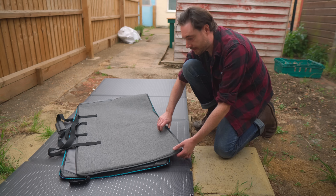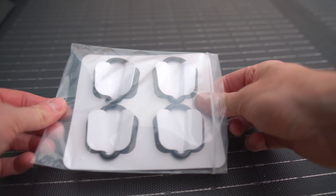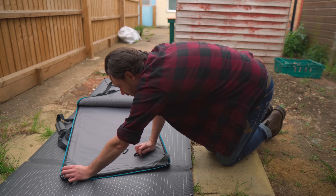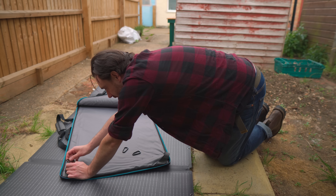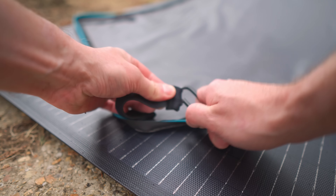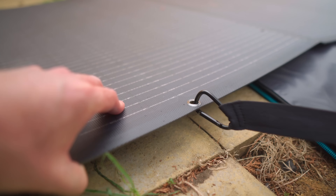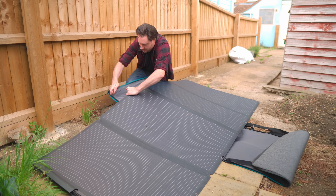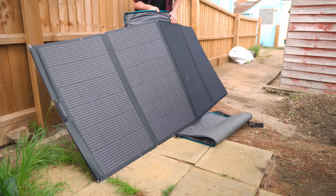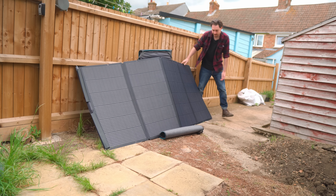The case for this doubles as a stand. It comes with these clips and they go on each corner. With all the clips on the bag, it can then be put through the grommets on the panel itself and then stood up. You can arrange it into really any angle you want so you can get the sun at different times of the day.